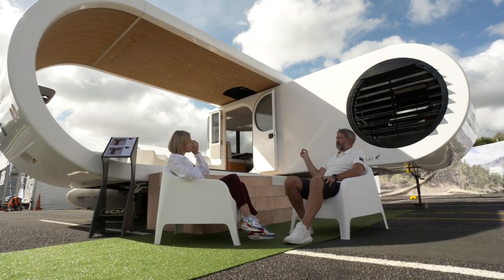Were you offended when people said it looked like a USB? No — it does. Love it or hate it, you have to experience it.